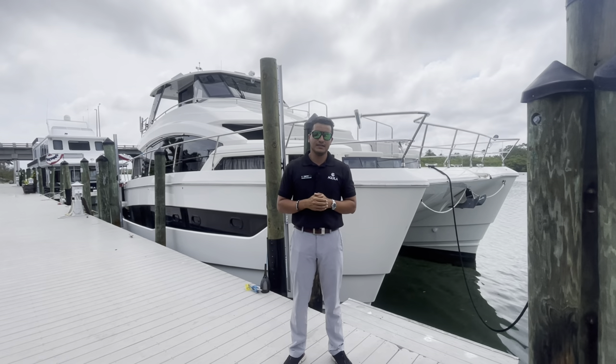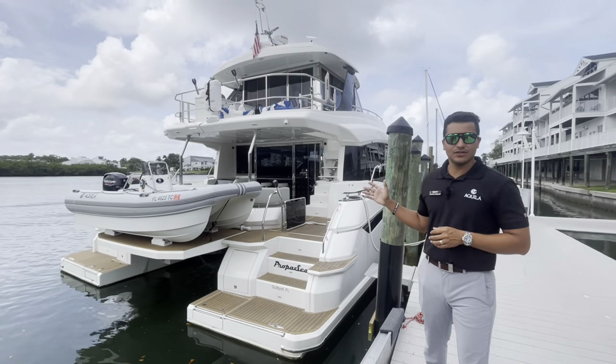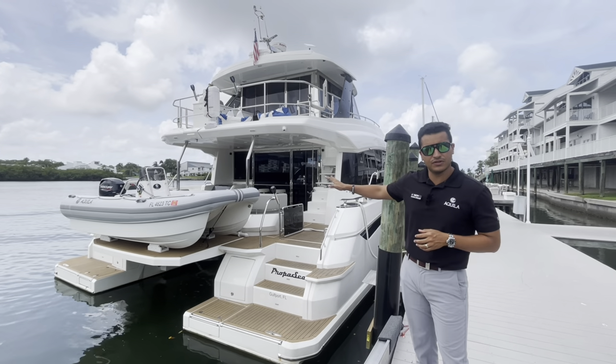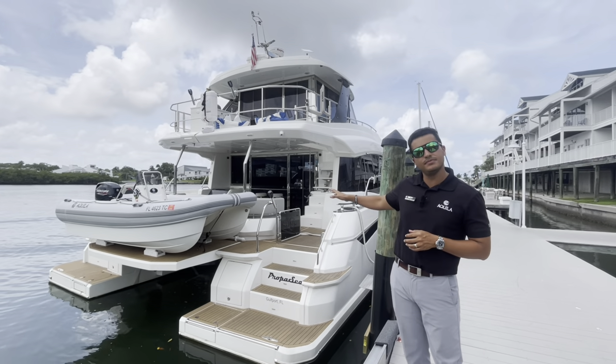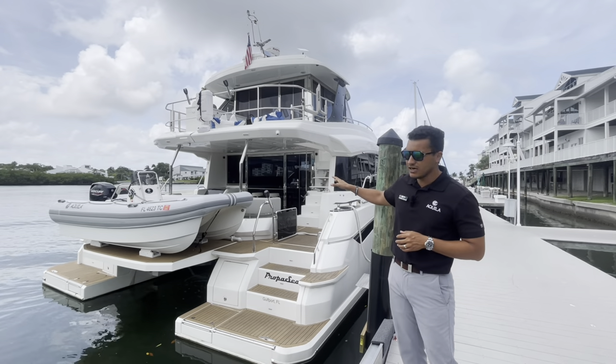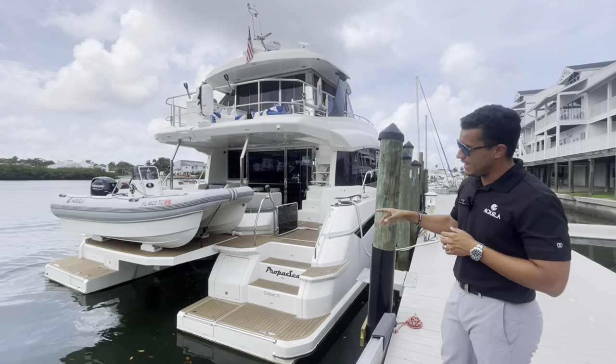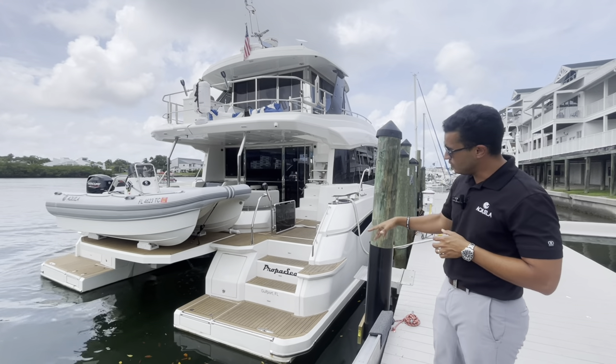Starting aft on this Aquila 54, just a couple of notable options. This one does come with the 14-foot Aquila RIB dinghy — it's a hard bottom inflatable side catamaran dinghy that comes with this particular boat. It is sitting on a hydraulic platform.